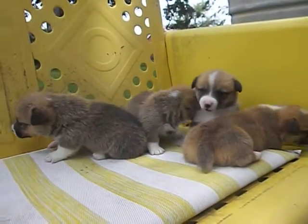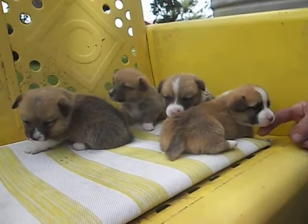Got any questions? You can find us on puppyfind.com or you can find us on our website.